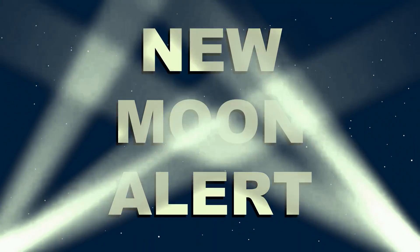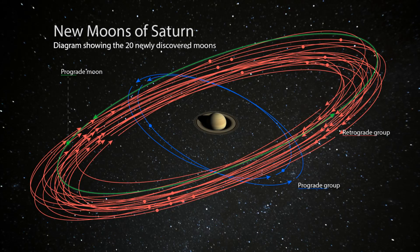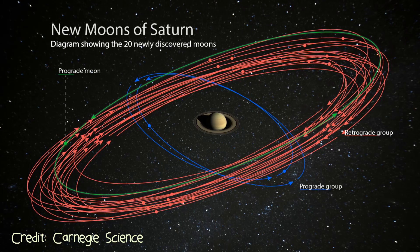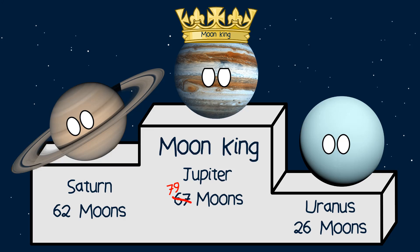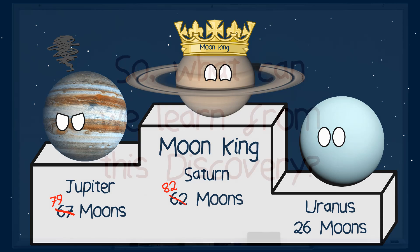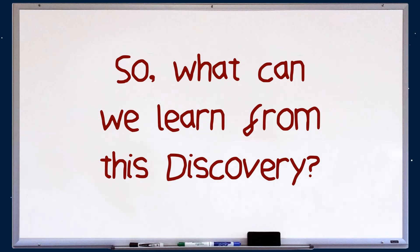New Moons! 20 new moons have been discovered orbiting the ring gas giant, Saturn. This brings Saturn's moon total up to a whopping 82 moons, stealing the Moon King crown from Jupiter. So, what can we learn from this discovery?